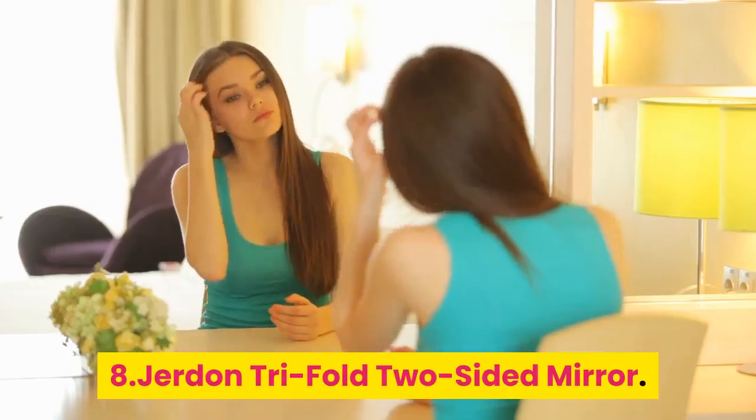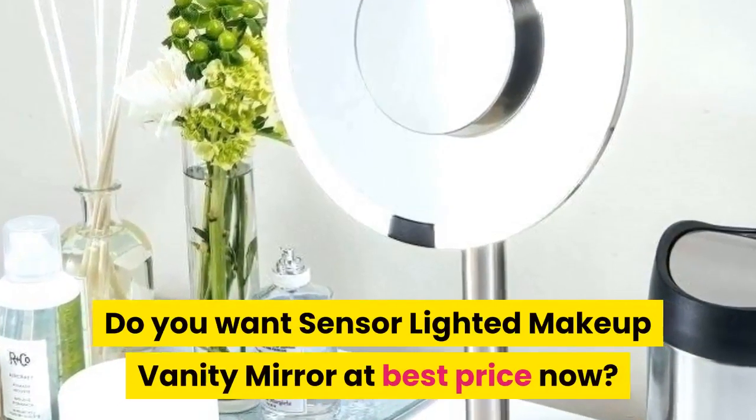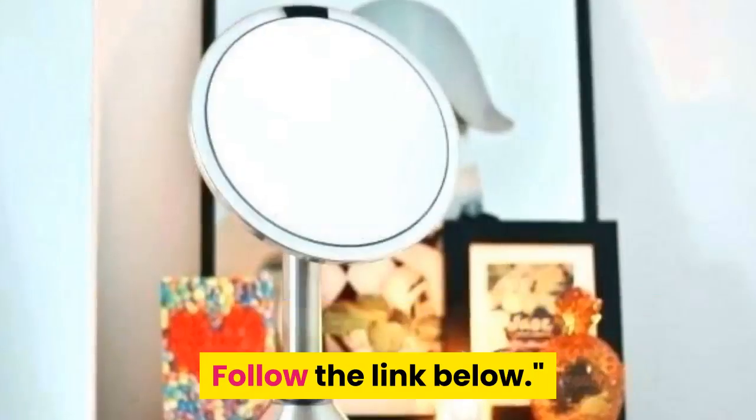8. Jordan Tri-Fold Two-Sided Mirror. Follow the link below.